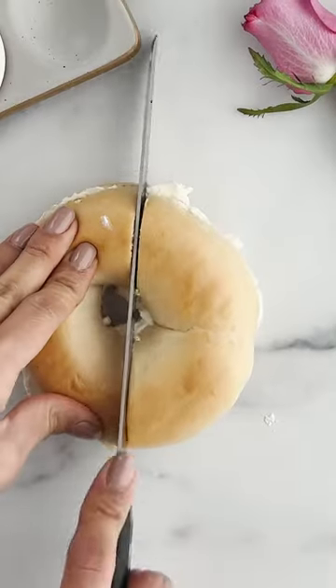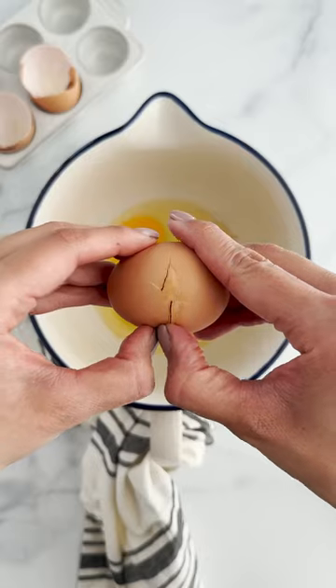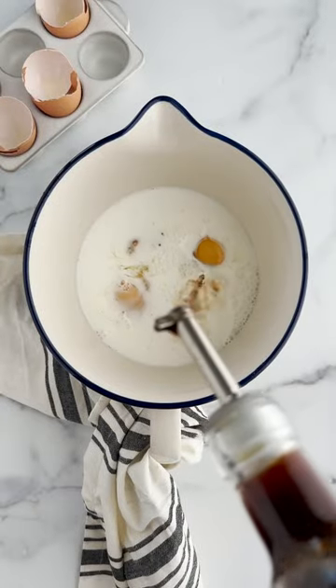Turn your stale bagels into something amazing. One of our favorite bagel flavors is a cinnamon crunch bagel, so we decided to make it for a crowd.